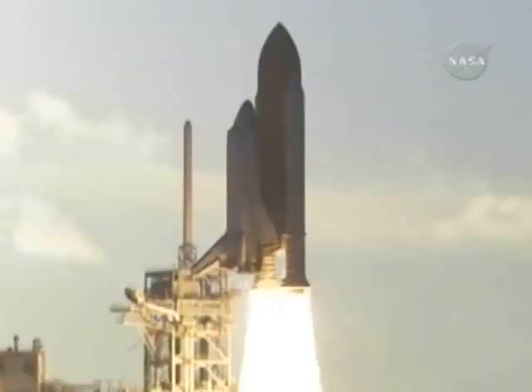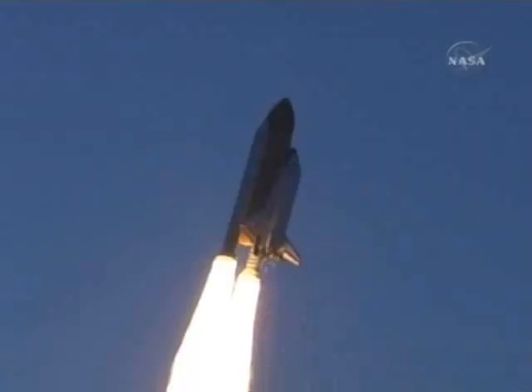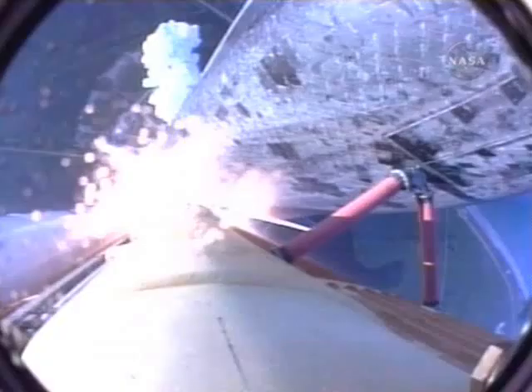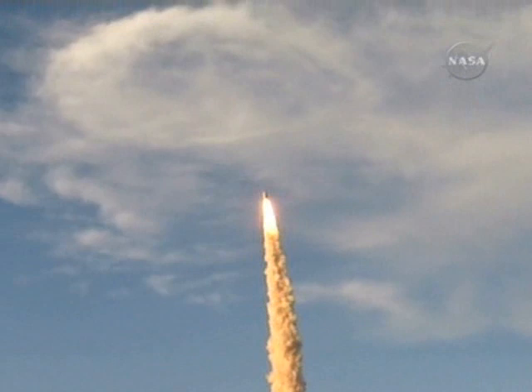Houston now controlling. Houston, Atlantis, roll program. Roger, roll Atlantis. Thank you. Atlantis' roll maneuver is complete. The orbiter is in a heads-down position, on course for a 51.6 degree, 137 by 36 statute mile orbit.